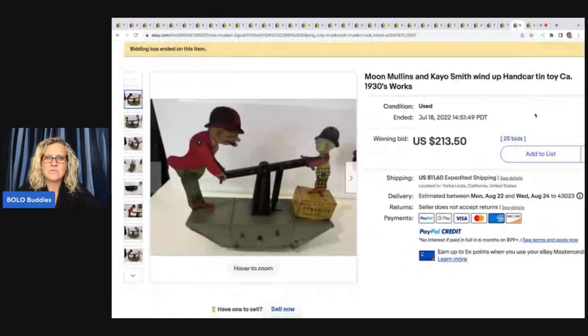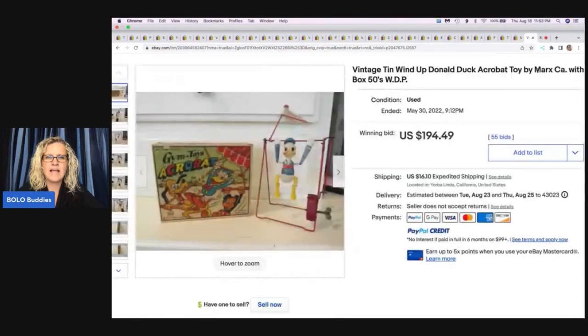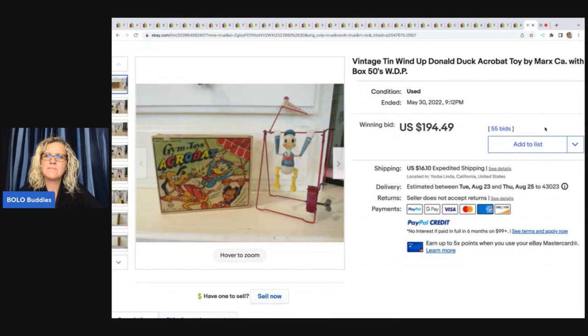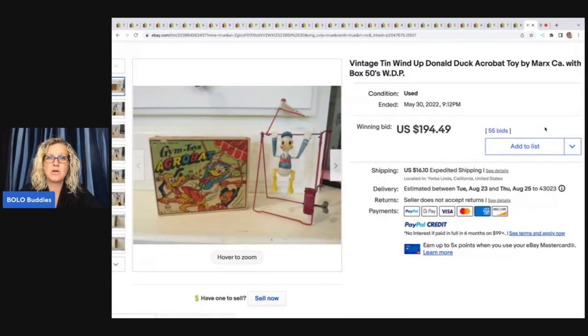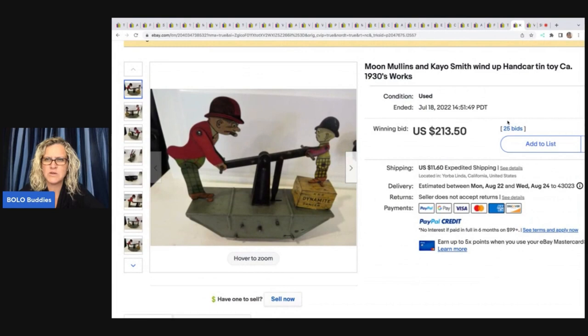Okay. We've got this right here — Moon Mullins and KO Smith wind-up hand car, tin toy, 1930s, and it works. And the last one here is this vintage tin wind-up Donald Duck acrobat toy by Marx with the original box — $194.49 on that one plus shipping. And the hand car sold for $213.50.